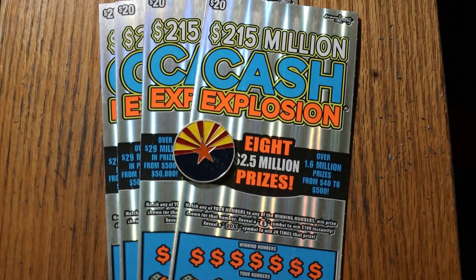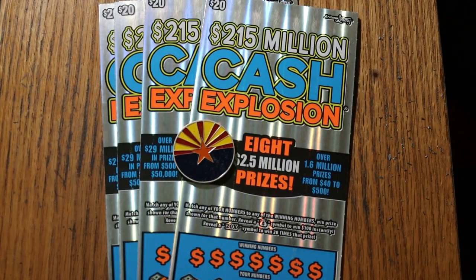What's up YouTube, AZ Scratchers here, and welcome to another little scratching session. Today we're going to do four of the $20 Cash Explosions, the reboot of it, different colors. I've got tickets 6 through 9, odds are 1 in 3.09, and the book number is 450244.